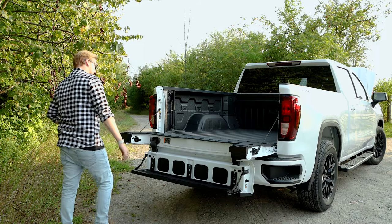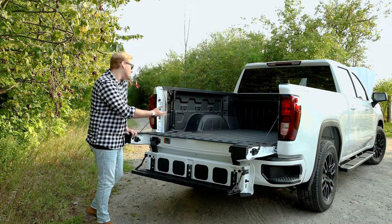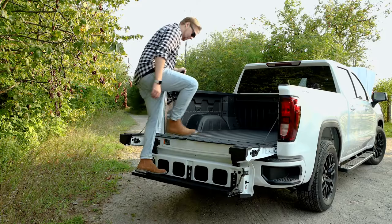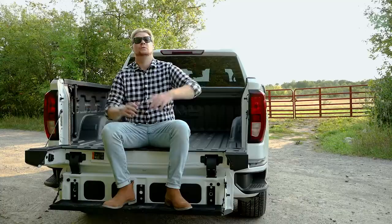One other cool thing is GMC makes it even easier to get to the bed, other than giving you actual steps to get up there. They give you a handle, a lockable handle. It locks right in place, making access to the rear box very easy and comfortable to do.